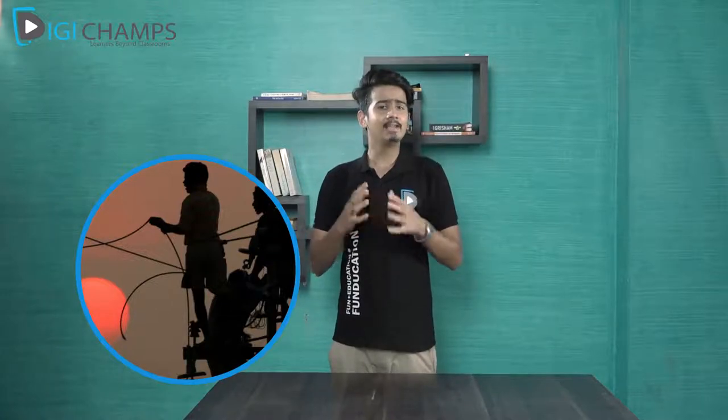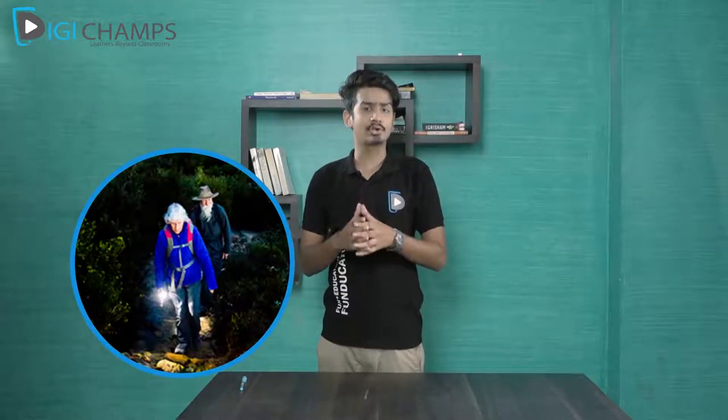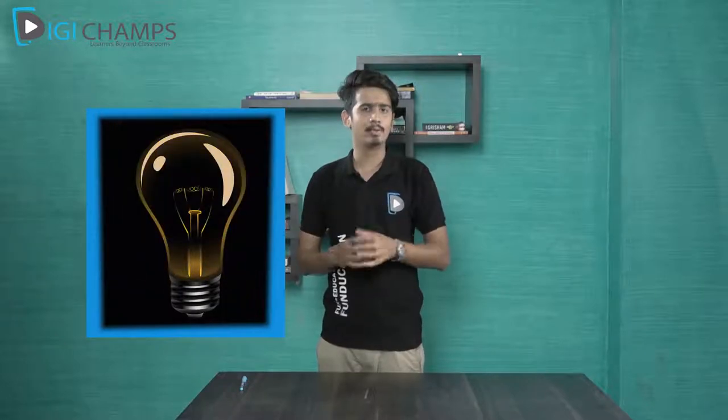Do you know that people work day and night in the electricity department to ensure that we get electricity in our homes? Electricity is very important for us — without it, our life would be nearly impossible. Even now, if you go to villages, you'll see that people use torches as they do not have electricity all the time. But how does a bulb glow?